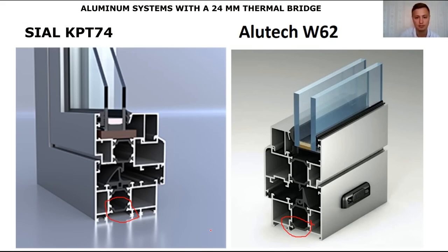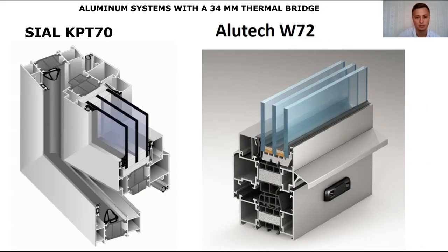Here is a system with a 34mm thermal bridge: CLKPT-70 and Allotek W72. Here is the thermal bridge on the frame and sash, and in Allotek it is the same — 34mm wide. These are warmer systems, a class higher.